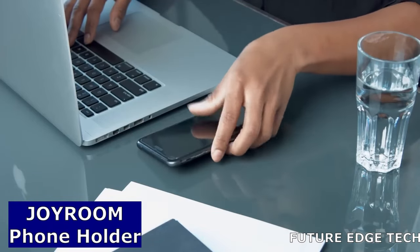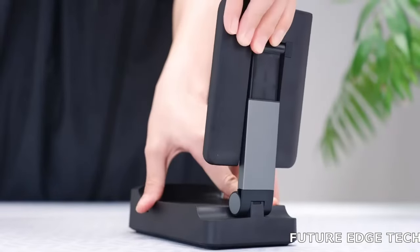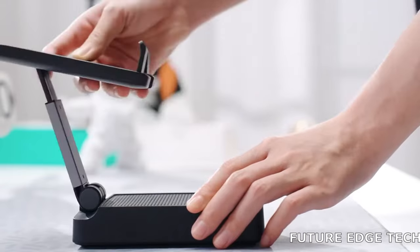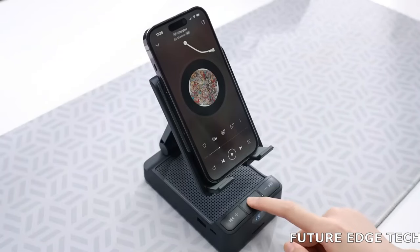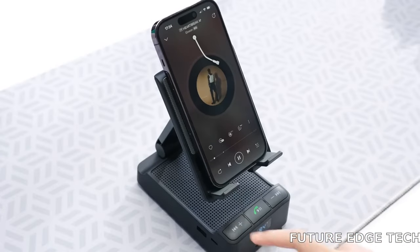Next, meet the Joyroom Phone Holder, your ideal companion for a hands-free, hassle-free mobile experience. Designed with innovation and convenience in mind, the Joyroom Phone Holder effortlessly adapts to your lifestyle, ensuring your device is securely held for every adventure. Customize your viewing experience with ease.